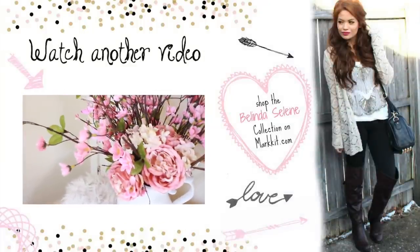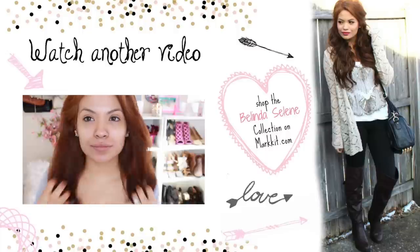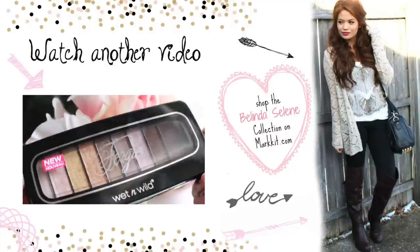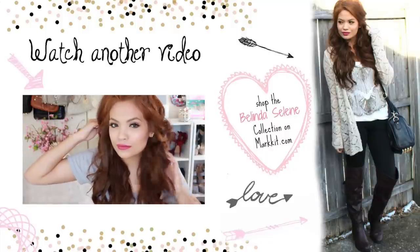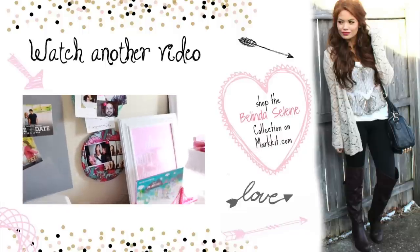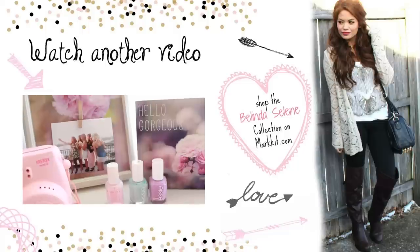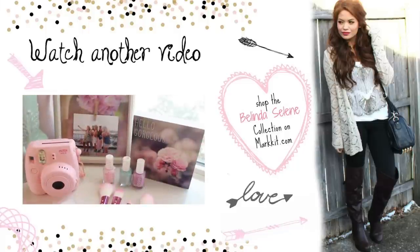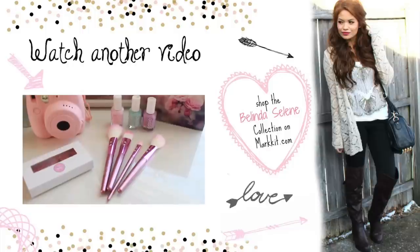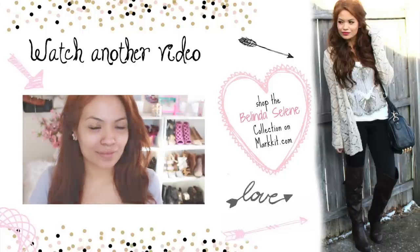Hello loves, it's Belinda — welcome back to my channel! Today I want to share a get ready with me video where you get to see a before and after as I share some of my favorite tips and tricks for doing your hair and makeup and putting together a really cute outfit. What really gets me motivated in the morning is being surrounded by all things girly in my glam room — everything is so pretty and feminine. I love getting ready in here, like these really cute makeup brushes I'll be using today.